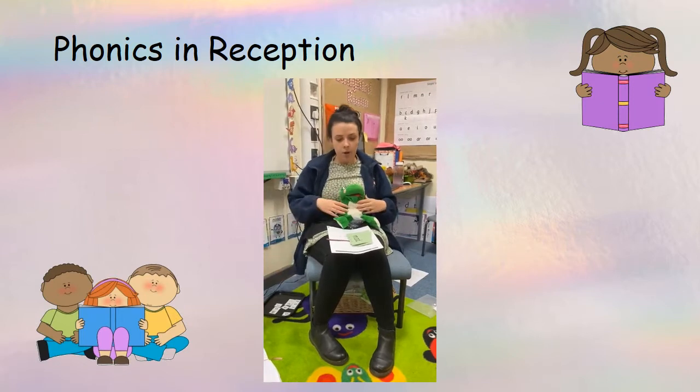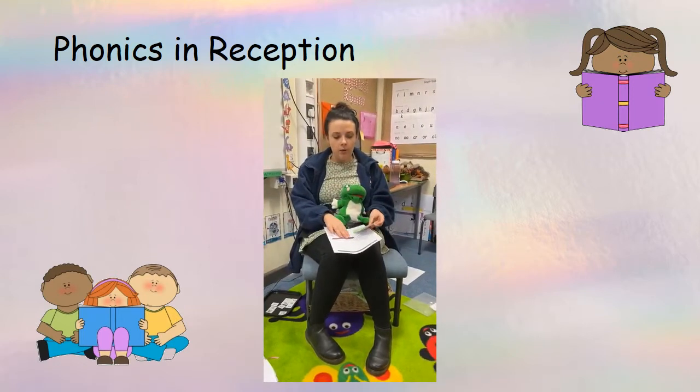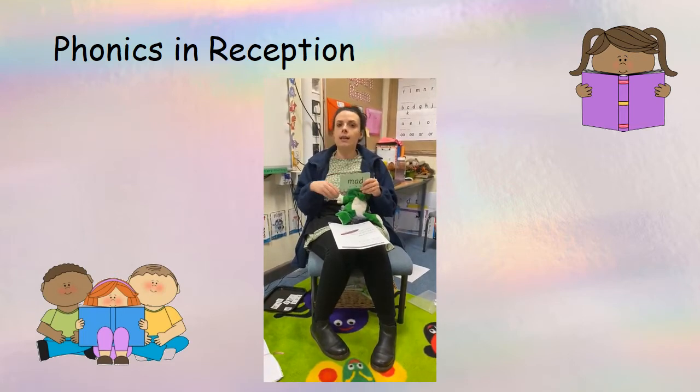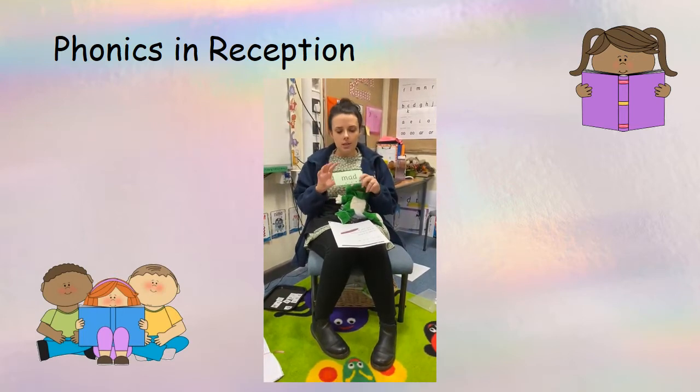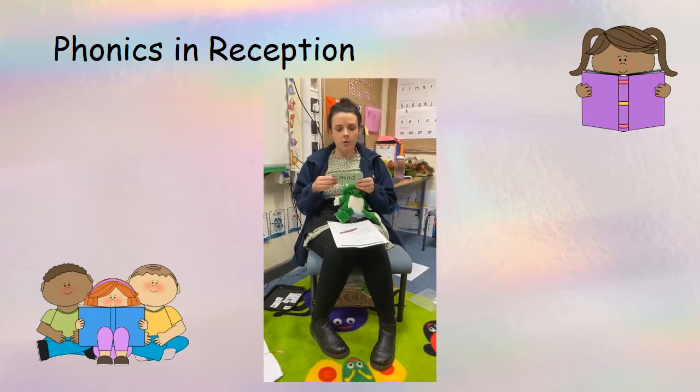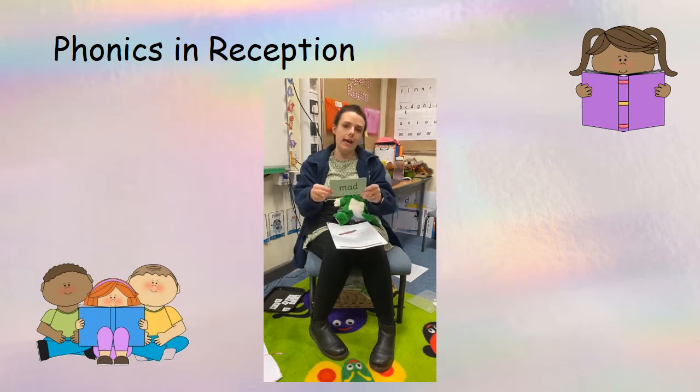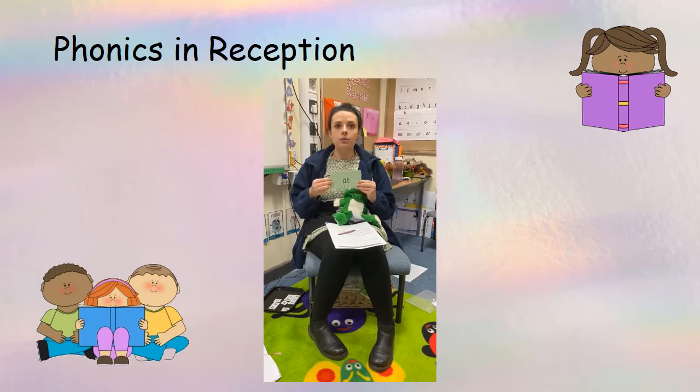If your child is in the Banana group, they will be having a go at green word cards, becoming confident with reading words and getting quite speedy at their reading. I would ask them if there are any special friends — for example, sh. Then they would have a go at reading the word: m-a-d and then I'd push it forward and they'd say mad, then they'd continue blending the word together.